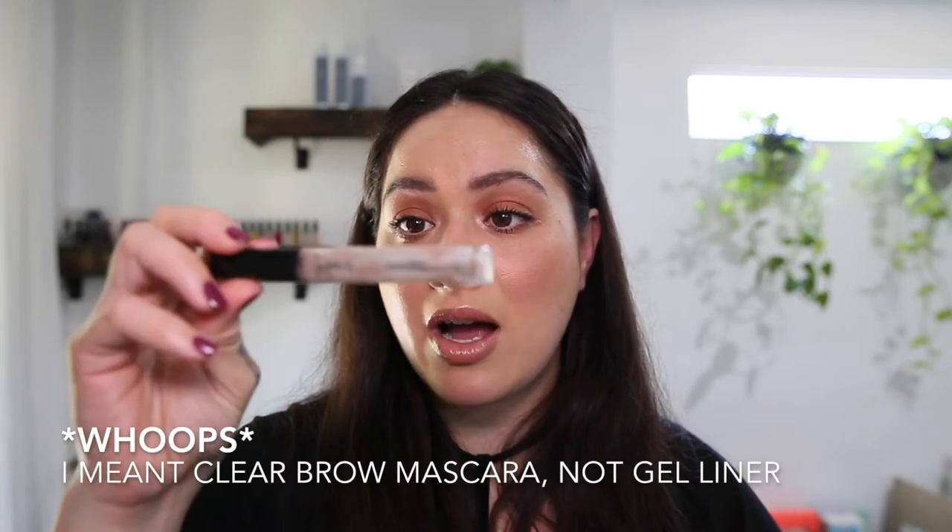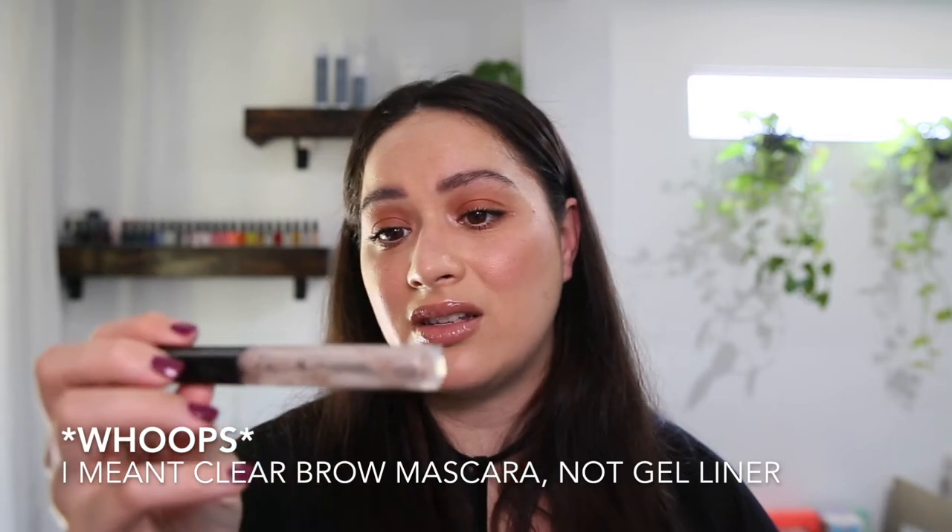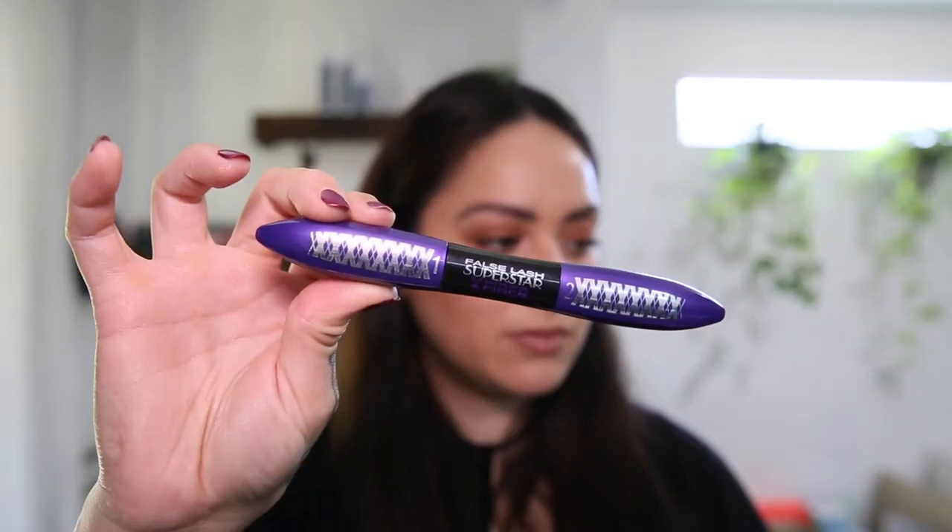I use a gel liner for my eyebrows, which I think is Astralis. The Mecca Cosmetica Lip Deluscious Lip Tint is my favorite — I use it on all my clients and on myself. And then the mascara I use is L'Oreal False Lash Superstar. I've never found a mascara that I absolutely love, so I'm just trying new mascaras all the time.